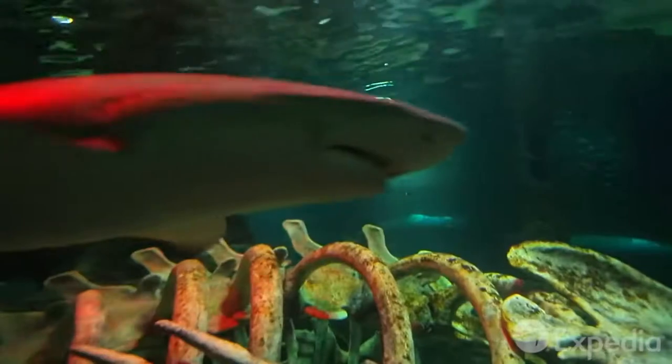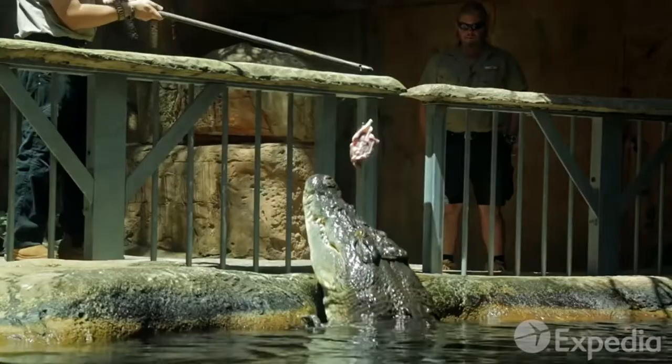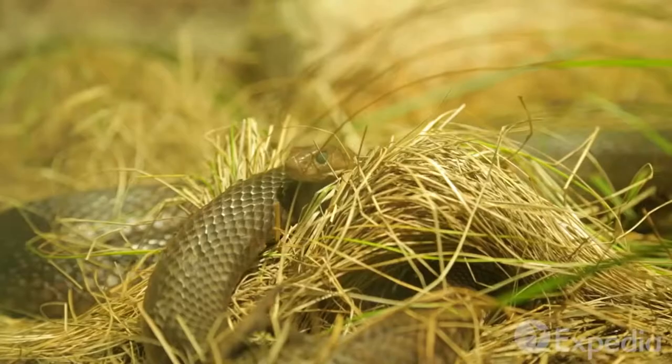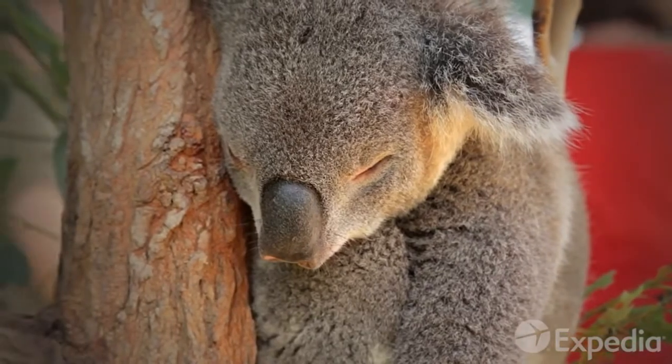Australia has a reputation as a land of creatures that bite, sting and can even rip off your whole arm. At the Wildlife Sydney Nature Park, say g'day to some of the world's deadliest creatures, as well as some of Australia's most cuddly.